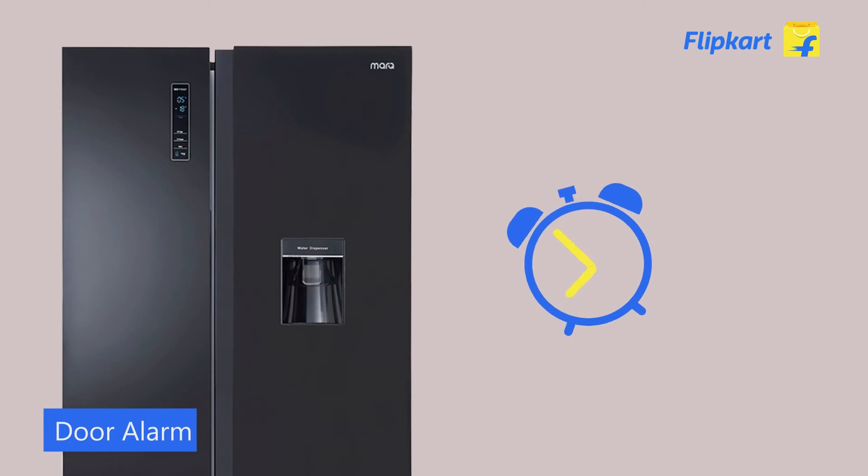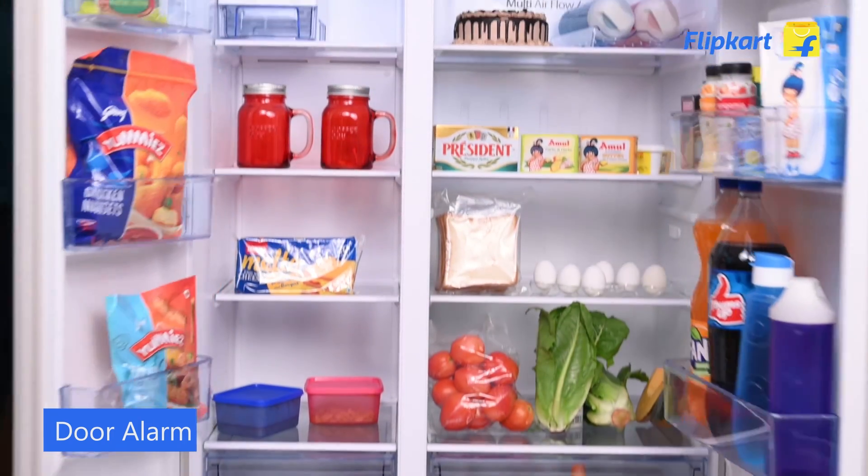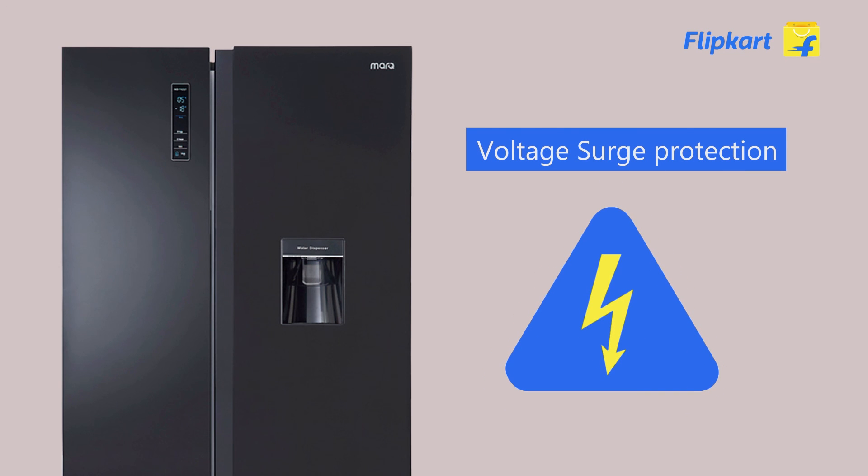The door alarm feature gets activated if the door is left open for more than 2 minutes, preventing cooling losses. It also comes with voltage surge protection that withstands up to 4,000 volt surge levels.